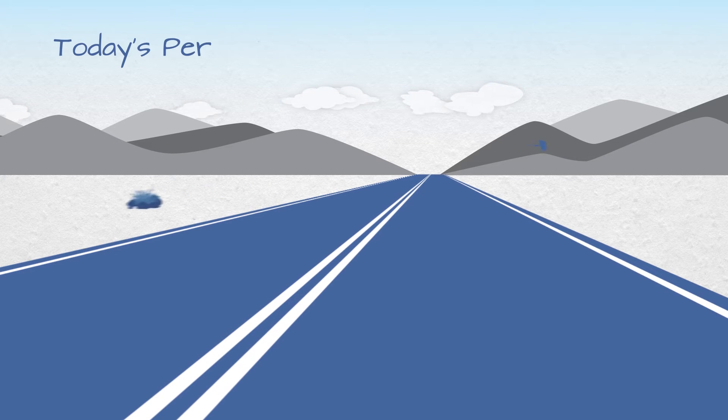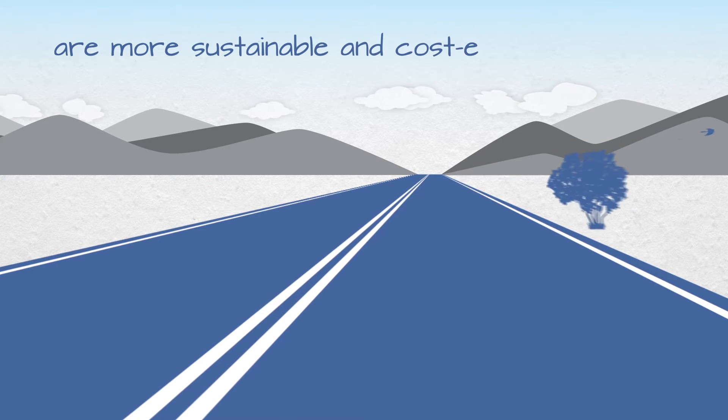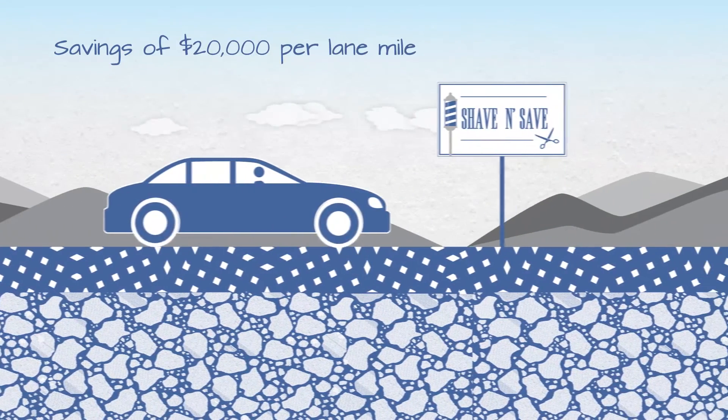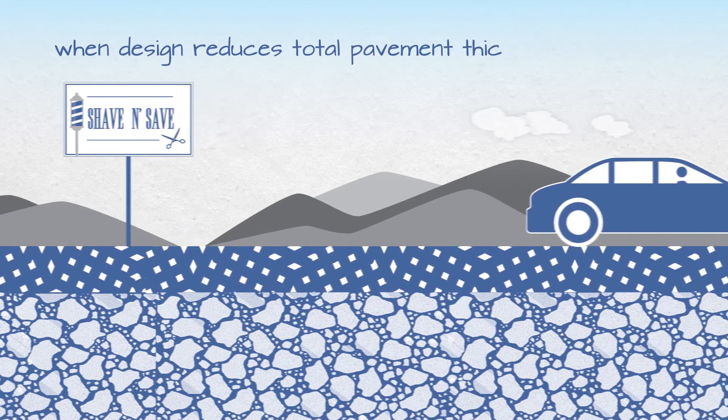With modern designs, today's perpetual pavements are more sustainable, and in many cases, more cost-effective. In fact, cost savings of $20,000 per lane mile have been achieved when an optimized design reduces total pavement thickness.